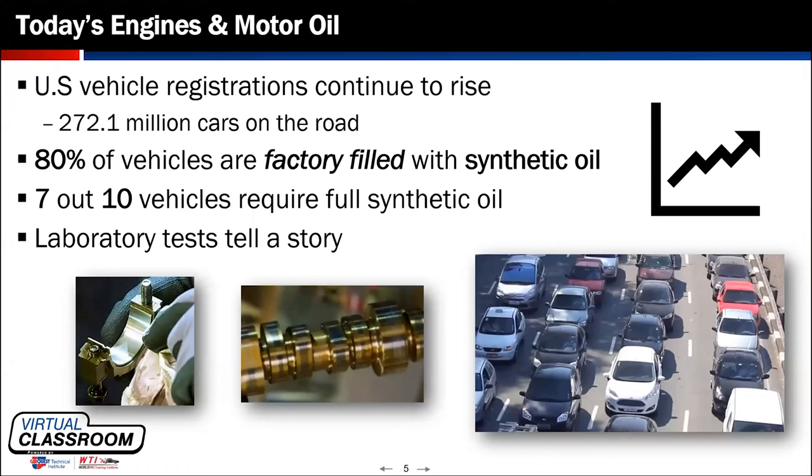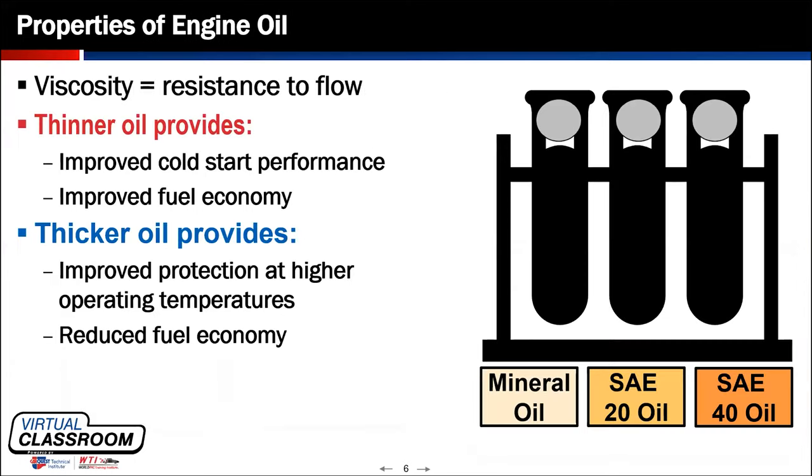If the issue of warranty ever needs to come up or be reviewed by the OE, the manufacturer, or in this case the dealership, that documentation is essential. So when we talk about properties of engine oil, let's discuss the definition of what viscosity is.